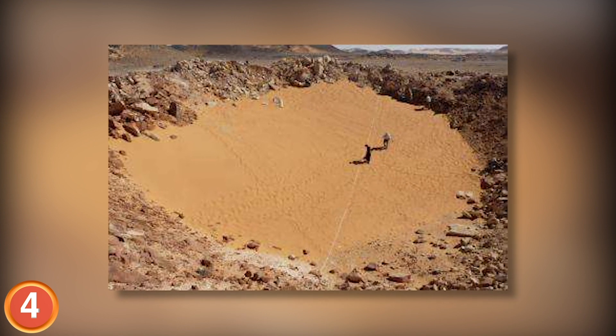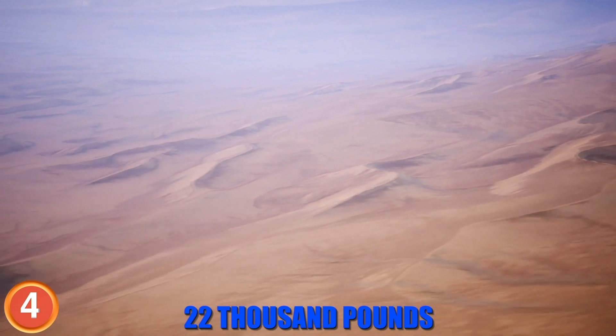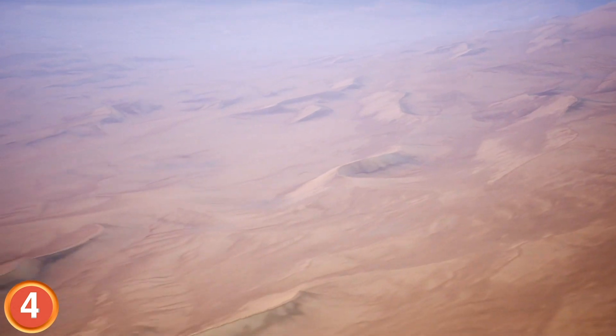The team that discovered the Kamil crater believes that it weighed 22,000 pounds, was made entirely of iron, and struck the earth at a speed of 2.1 miles per second.